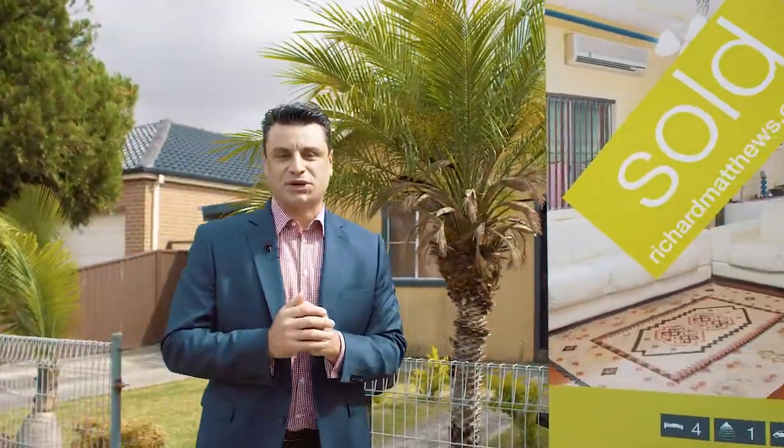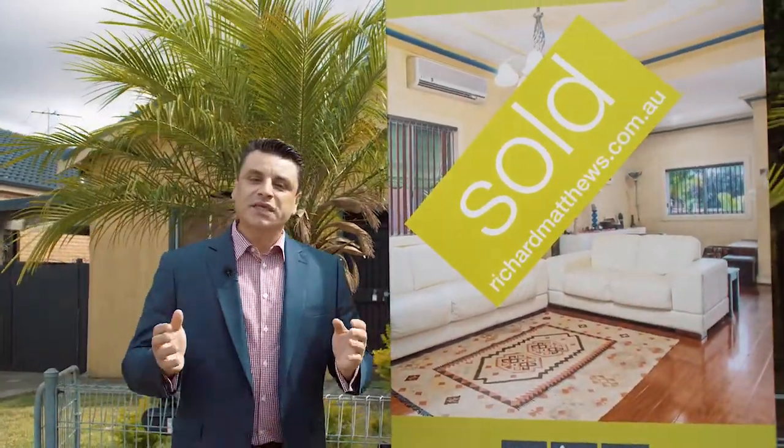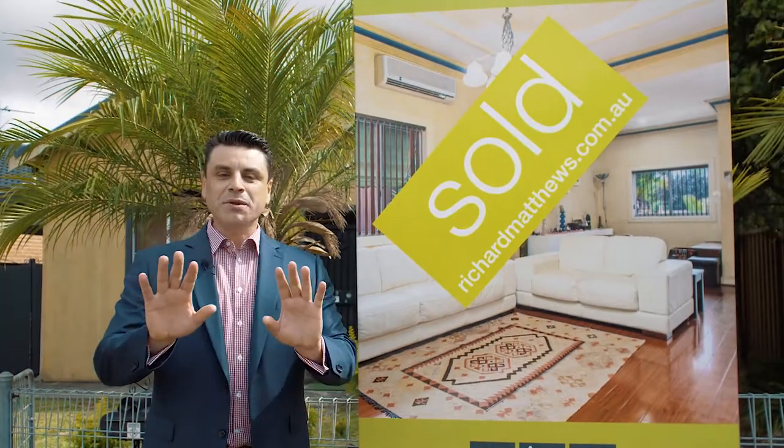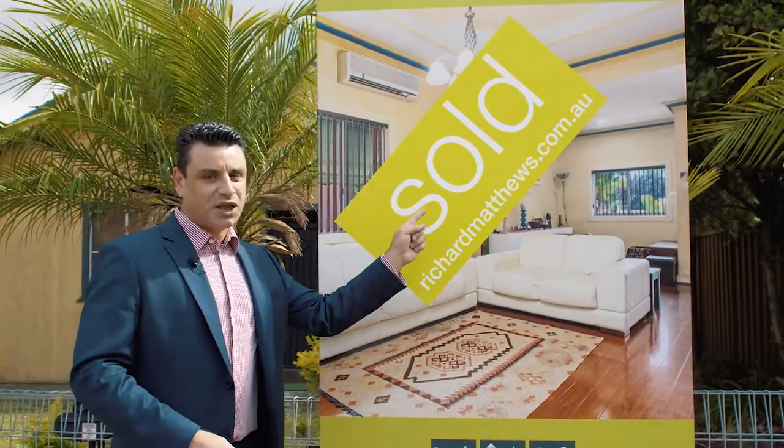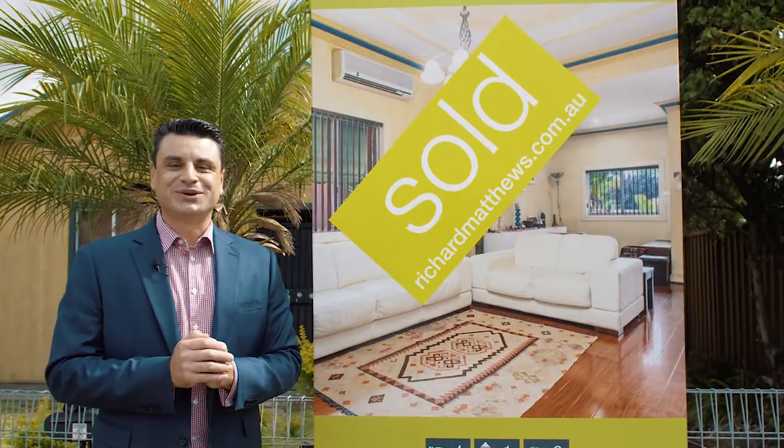As you can see, we're bringing to market one of the most impeccably presented homes the area has to offer. This is a blue ribbon location. Make no mistake, if we don't see you at an upcoming open home, this is what you'll be seeing on or before auction day. We look forward to seeing you soon.